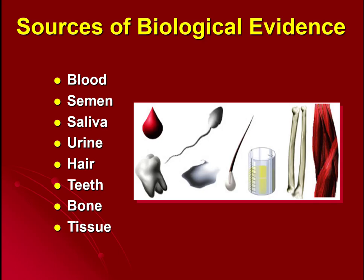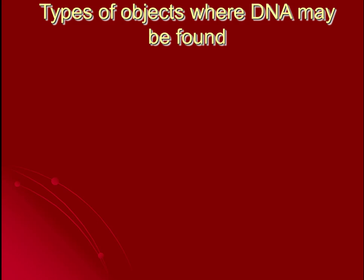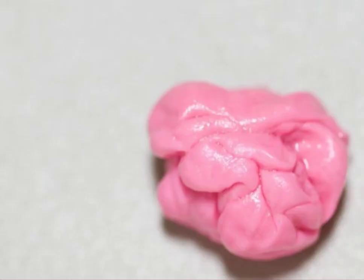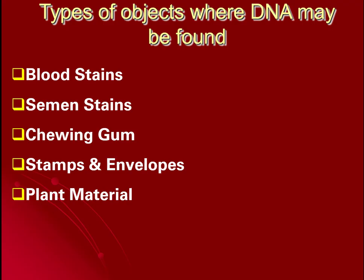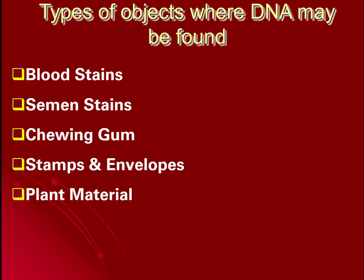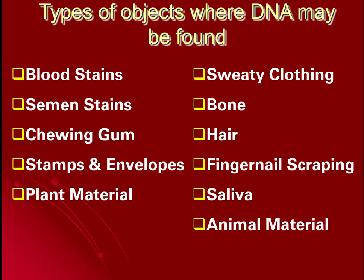Provided that they all come from the same individual, the information you would get from all of them would be identical. Where can we find these types of evidence at a crime scene? Blood stains, semen stains, chewing gum — which is an excellent source because you get saliva and cheek cells stuck in there — stamps and envelopes when people lick them, and plant materials. Plant materials are often overlooked, but a specific variety of plant could be a vital piece of information when linking a suspect to a specific location.